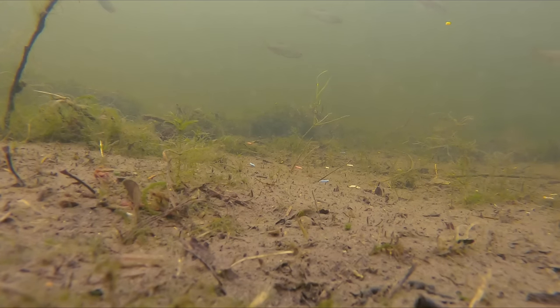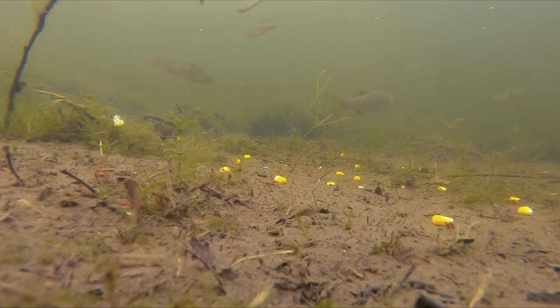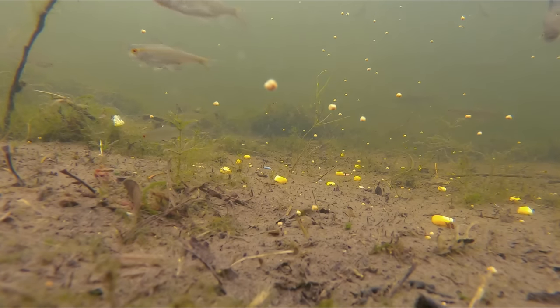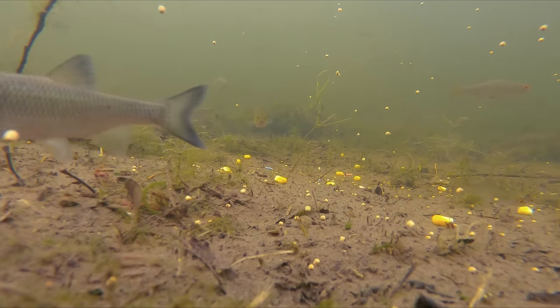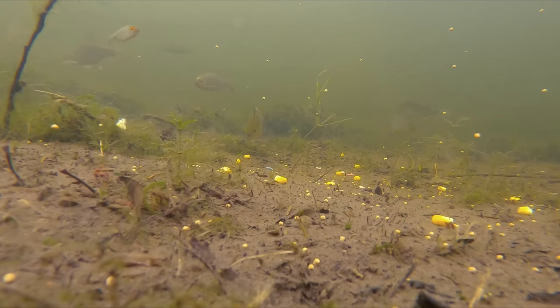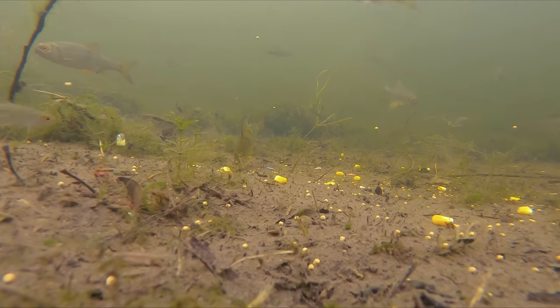As you can see we've got maggots, sweetcorn, and micro pellets going into the swim and we're going to see exactly what happens and exactly how the swim builds. It is quite interesting to see straight away we've got fish in the swim, one of which is actually a chub — the one and only time throughout this entire filming session I managed to capture a chub on film, and we saw him for all of about two seconds while he was eating micro pellets.